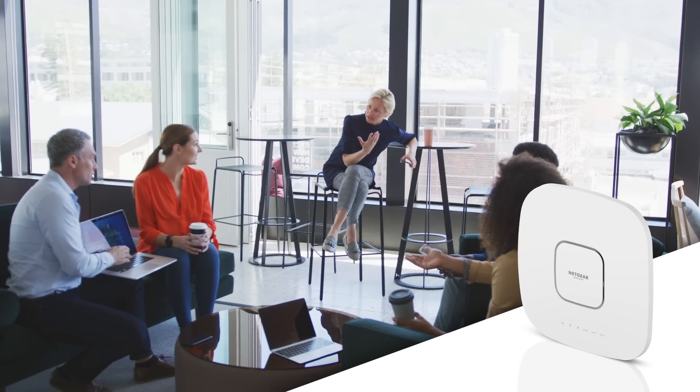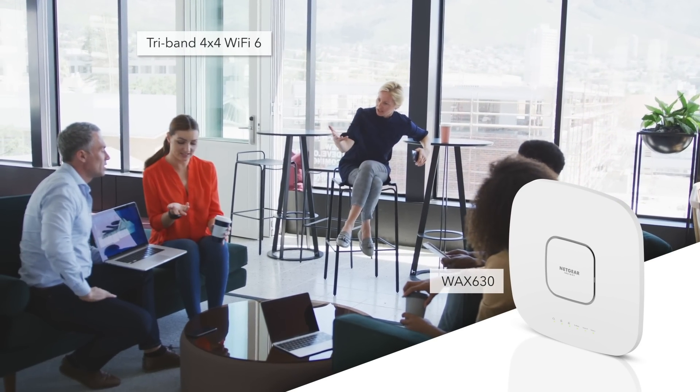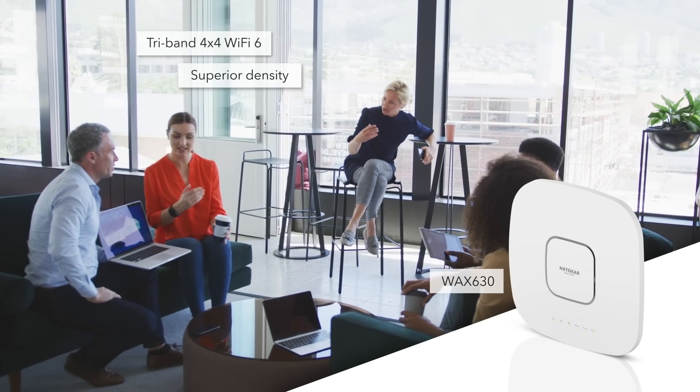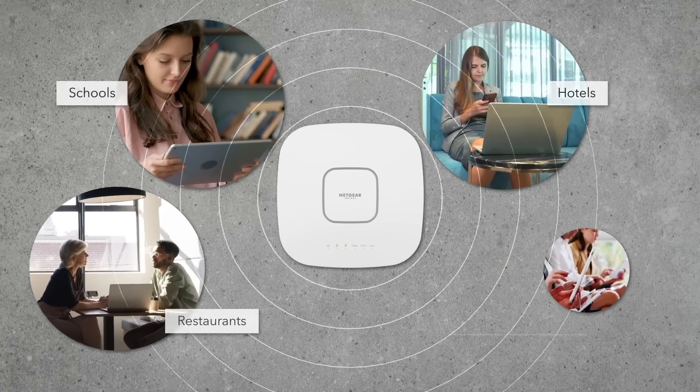And the WAX 630 is the ultimate business-grade tri-band 4x4 Wi-Fi 6 wireless access point, featuring superior density and coverage. Perfect for schools, hotels, restaurants, and conference centers.